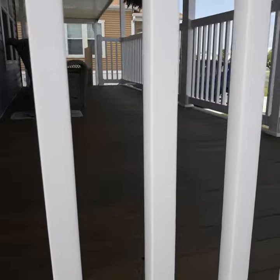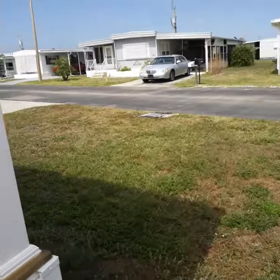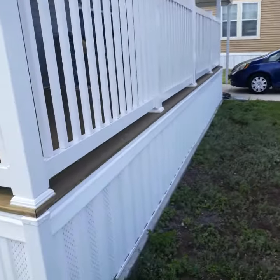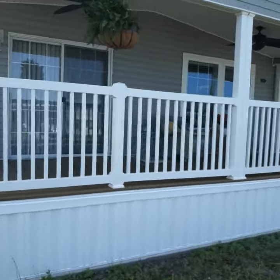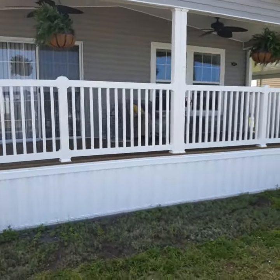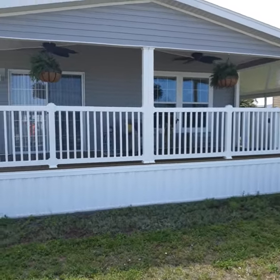Nice porch — I like this up here. Nice breeze today, you can hear the wind. Hurry on this one; it won't last.